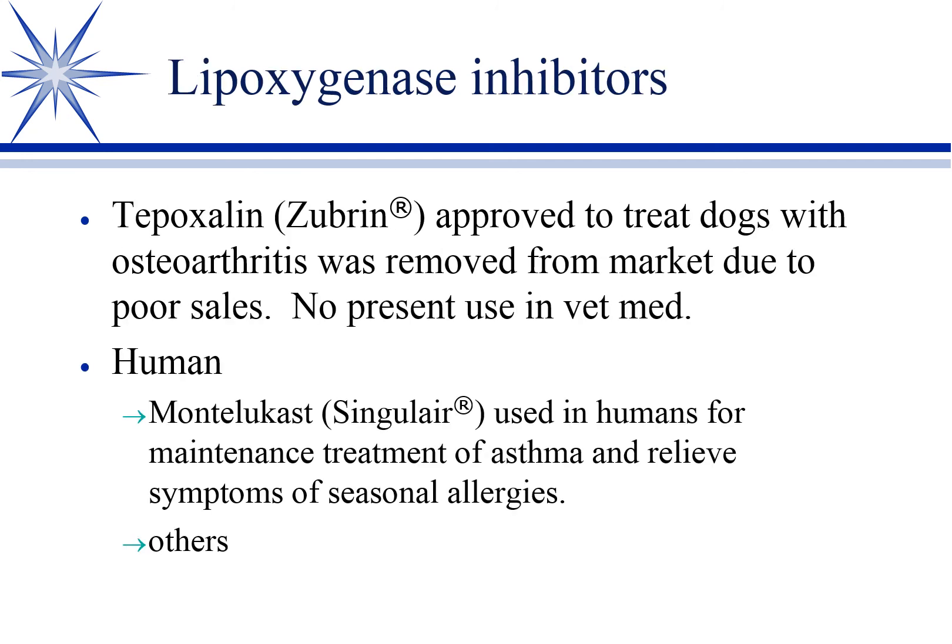That takes some time — you can't just put them on omega-3s and have an immediate benefit. We're talking about weeks of therapy before you see a benefit. And if you're going to do allergy testing, they also want the animal to come off omega-3s for several weeks beforehand.